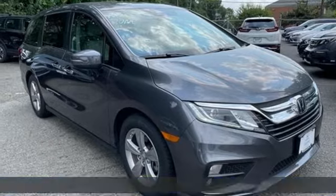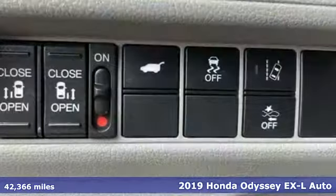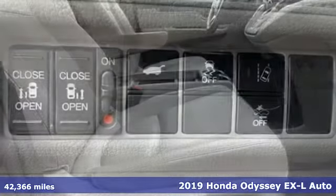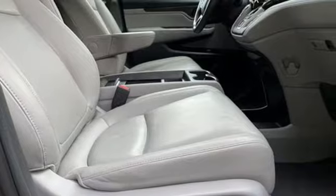It's a 2019 Honda Odyssey. From hood to hatch, it offers all the comforts and conveniences you could want. And with features like these, every drive's a pleasure.